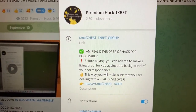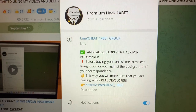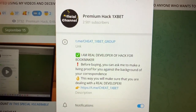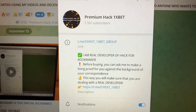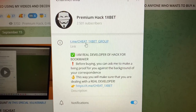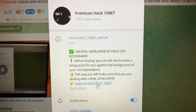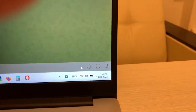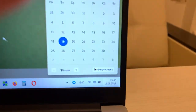Hello my friends, today I want to show you how my hack works for the game Symbols on 1xbet, and I'll show you how I win money with my hack. Look at this — this is my official Telegram channel: cheat1xbet group, and me: cheat1xbet. This is my link, guys.